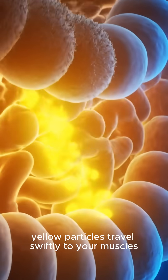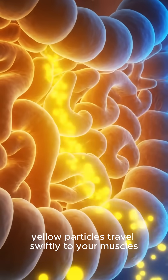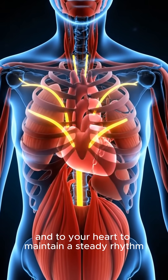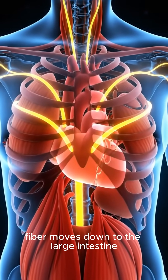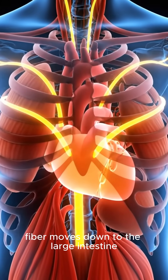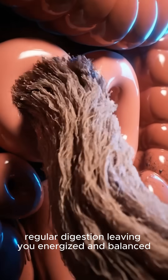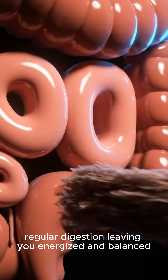These glowing yellow particles travel swiftly to your muscles to prevent cramps and to your heart to maintain a steady rhythm, while the remaining fiber moves down to the large intestine, sweeping the walls and ensuring smooth, regular digestion, leaving you energized and balanced.